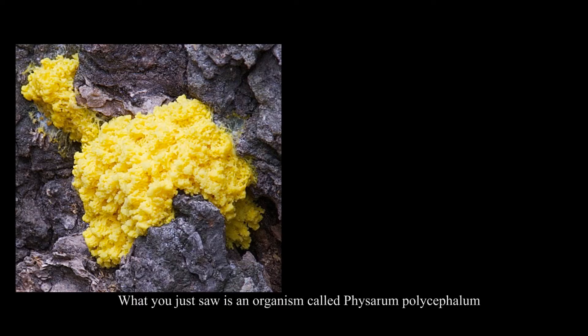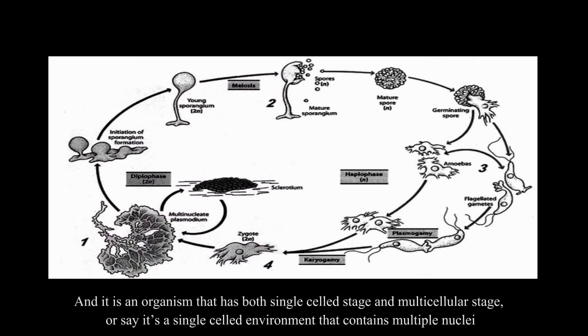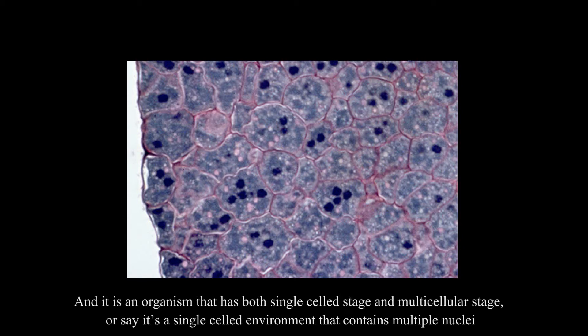What you just saw is an organism called Physarum polycephalum, or you can call it slime mold in general. It is classified under the amoeba phylum, according to my mentor, and it is an organism that has both a single-cell stage and multicellular stage — or say it's a single-celled environment that contains multiple nuclei.